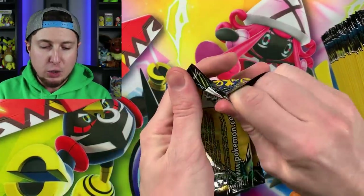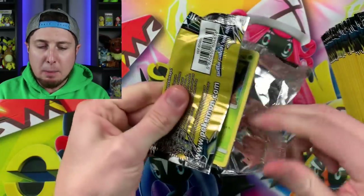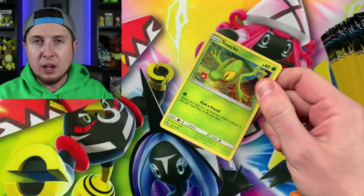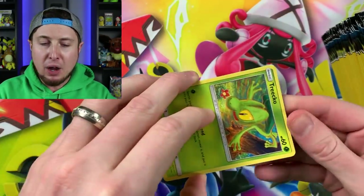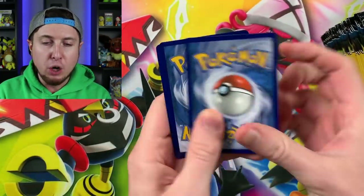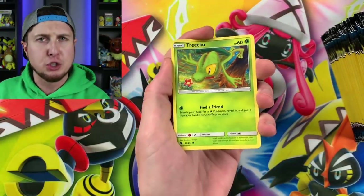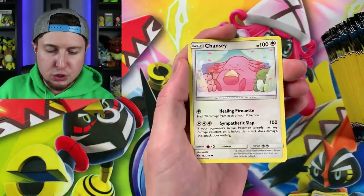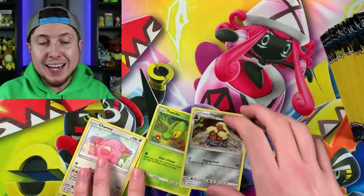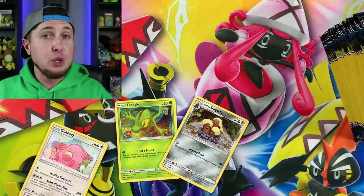These are starting to sneak their way into stores — by that I mean the newest set. It takes about a month for the newest Pokemon set to hit Dollar Tree stores. Let's get these opened up. We've got Treecko, Alolan Dugtrio, and a Chansey. If you've never opened a Dollar Tree booster pack, you only get three cards inside.